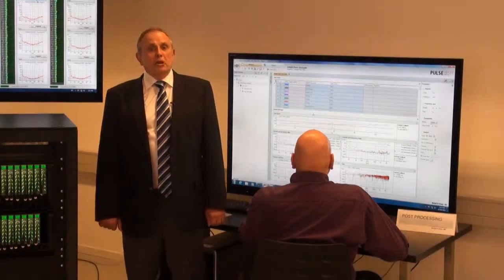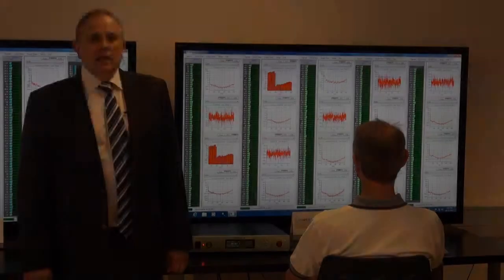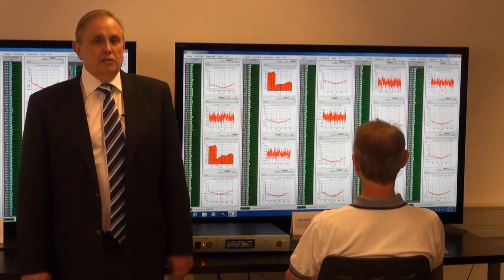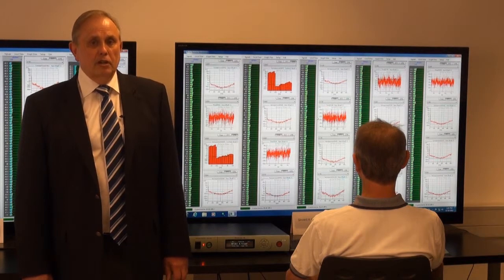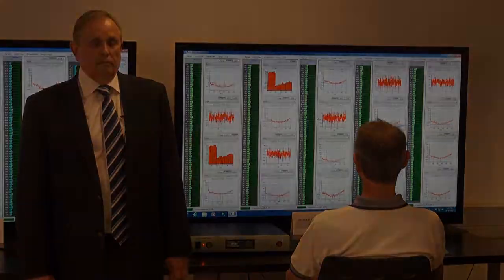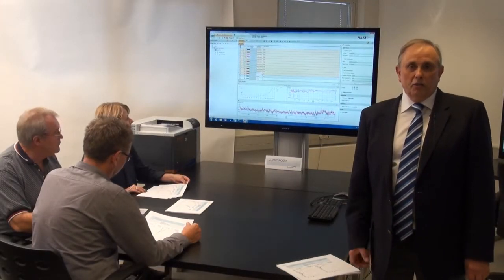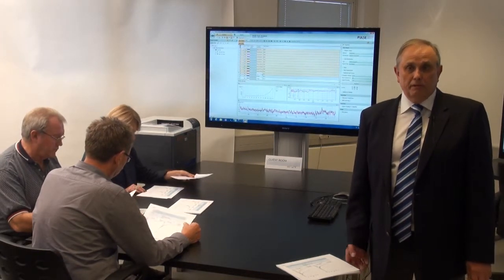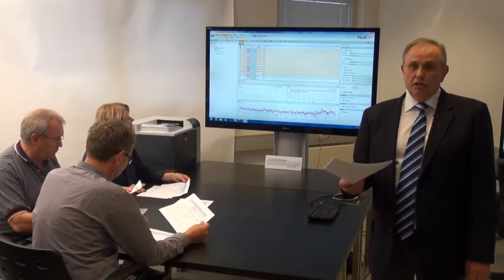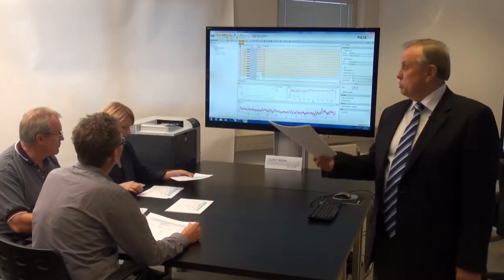In the post-processing area, data reduction is performed to get the final result. In the shaker control room, the data stream is monitored to ensure that vibration levels generated during the tests are within the safety limits for not destroying the structure. In the data viewing and reporting area, the clients who hired the facility look at their data in real time for instant assessment, and 10 minutes after a test run is complete, look at the final results — even in hard copy from this printer.